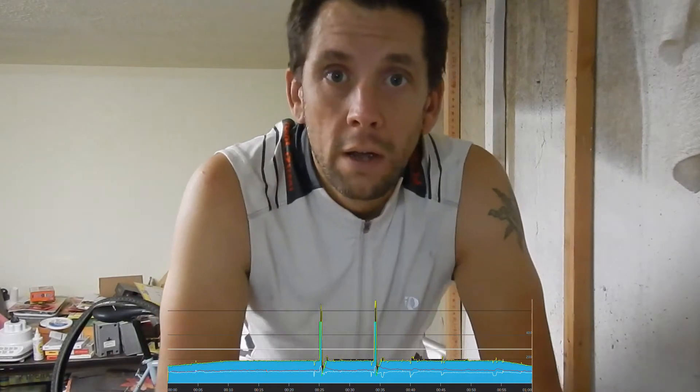Week three day two was a 60-minute pretty easy workout with two sprints in the middle. Generally not much to talk about, but it was nice to have because yesterday was a two-hour workout and then I did a 90-minute mountain bike ride, so it was nice to just have a chill ride.